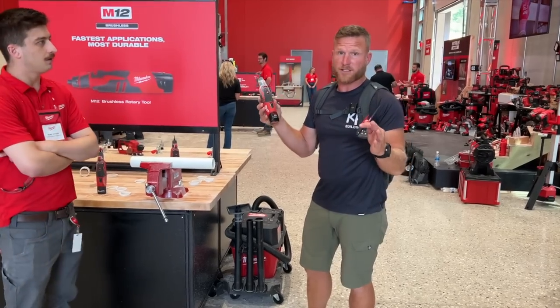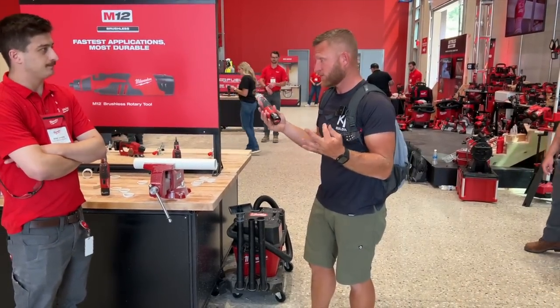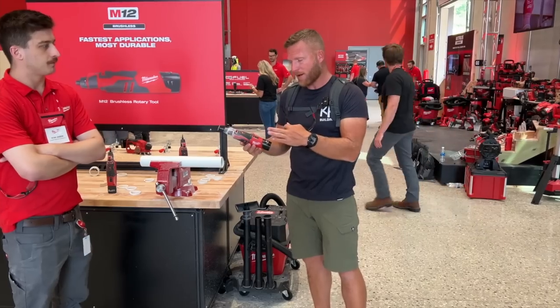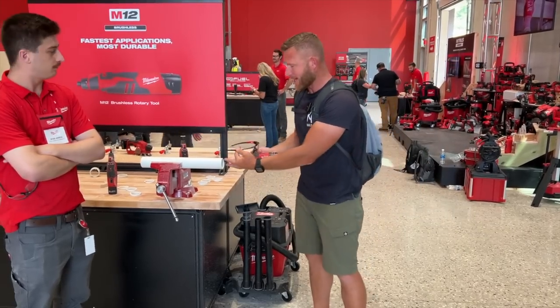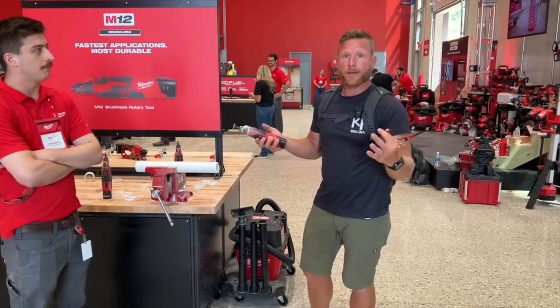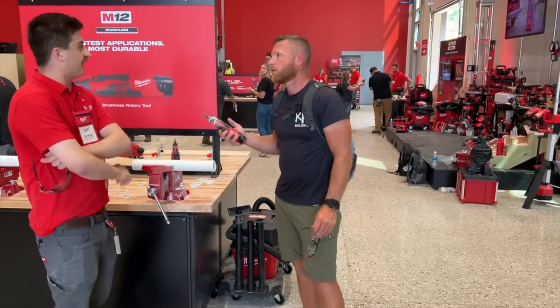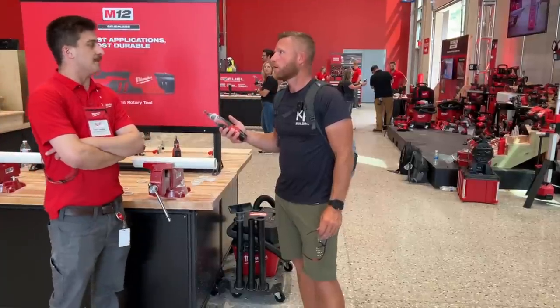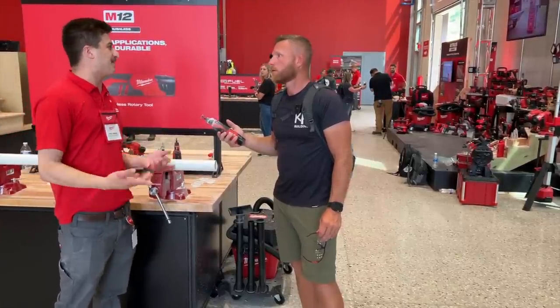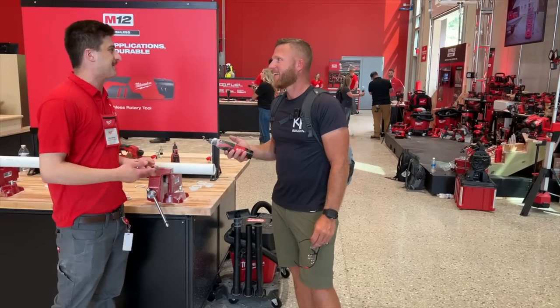Pretty darn sweet. It's surprisingly light — 1.2 pounds with a battery, which is crazy. Ryan gave me the rundown on this. Right here we're going to cut some PVC, but I think drywall cutoff tool — what else would you guys use it for? We have threaded rod that a lot of people cut with it too. It's kind of like a multi-tool — once you have it, you find a lot more applications. The impressive thing is how lightweight it is, so it's not a scary tool to grab onto.